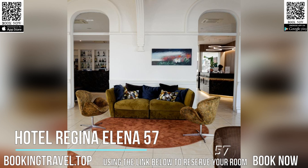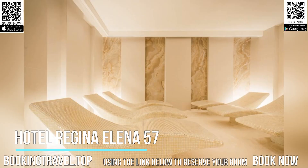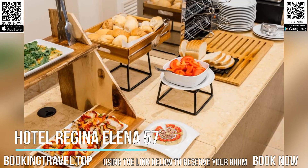Air-conditioned rooms of the Hotel Regina Elena come with an LCD TV. Each has a private bathroom with a hairdryer and free toiletries. The on-site Oro Bianco SPA provides relaxing treatments such as a hydromassage saltwater pool.